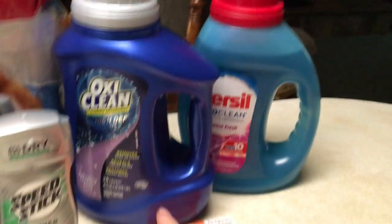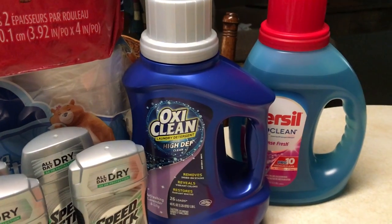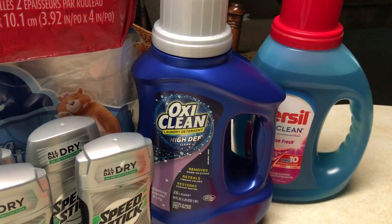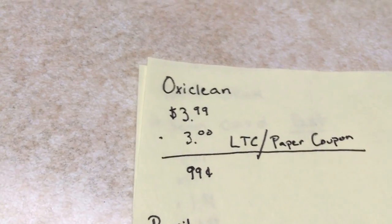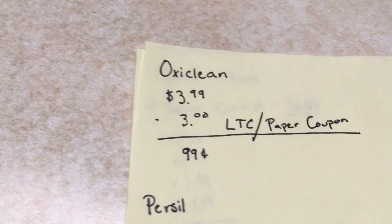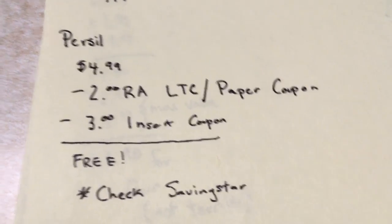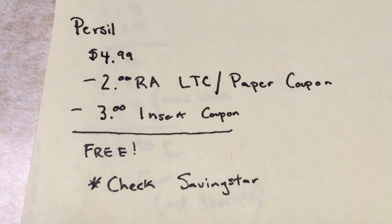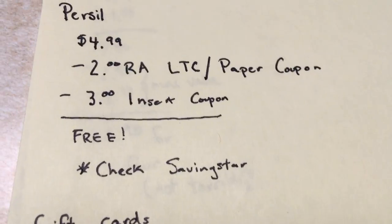The OxiClean — I had a load-to-card coupon for $3 off. I'm waiting to get more OxiClean coupons hopefully soon. It's $3.99 this week. I used a $3 off load-to-card, but there's also a paper coupon you can still use for it, making it $0.99. The Persil was on sale $4.99 this week. I had a $2 off load-to-card coupon, and then there was a $3 insert coupon, which makes it free.